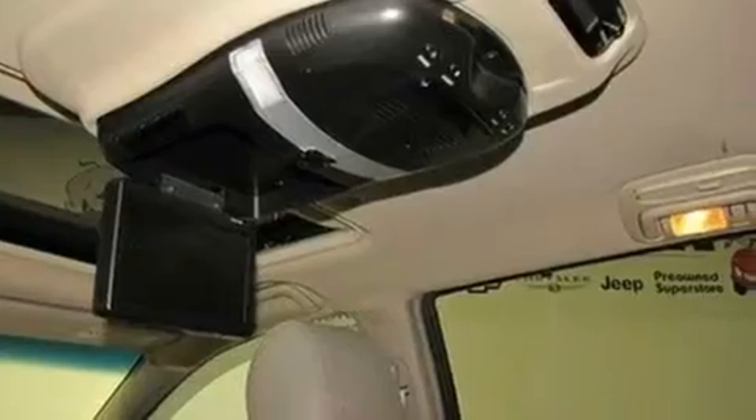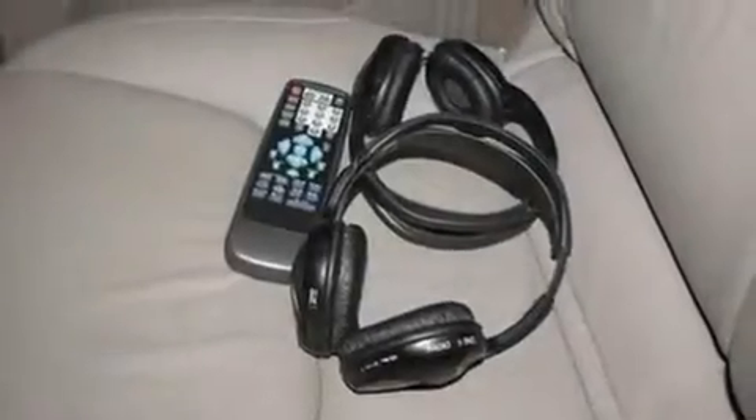It also has a rear spoiler, traction control, a HomeLink feature, and a sunroof that enables you to fill the cabin with fresh air at the push of a button.